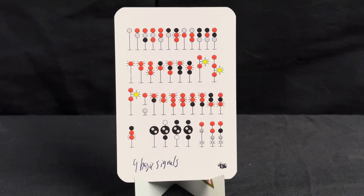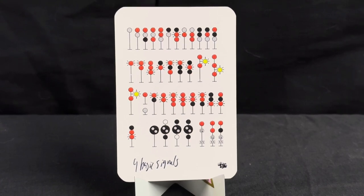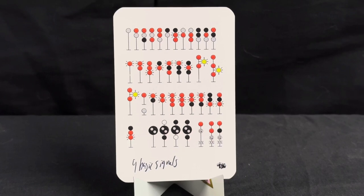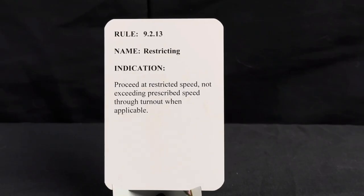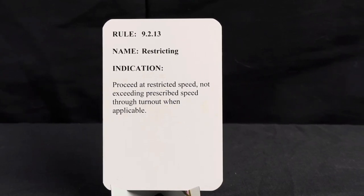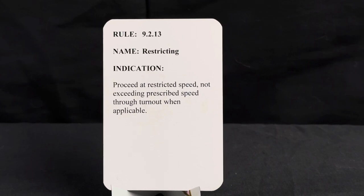This signal is a restricting signal — typically it is a moon or lunar color, as you see on the top left. You typically find these in yards of any capacity. The rule is 9.2.13, name is restricting, and its indication is proceed at restricted speed not exceeding prescribed speed throughout turnout when applicable.